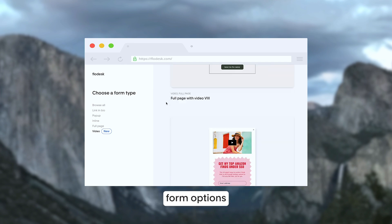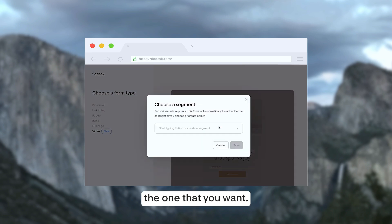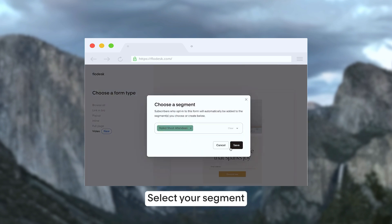You have full page form options and pop-up forms. Click the one that you want, select your segment, and start designing.